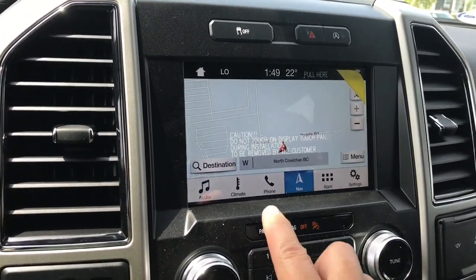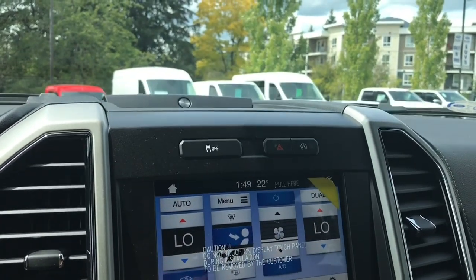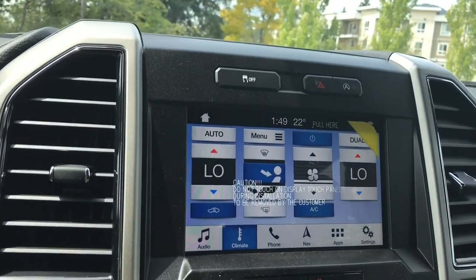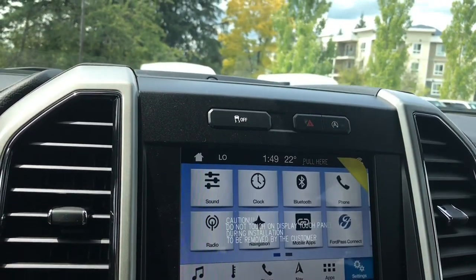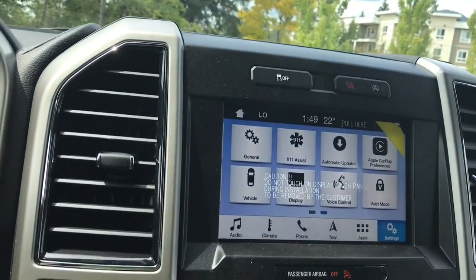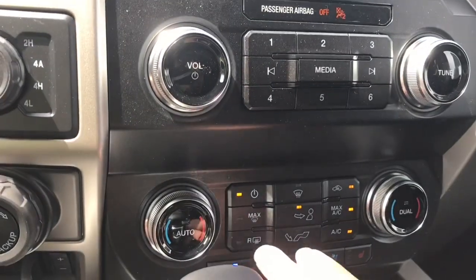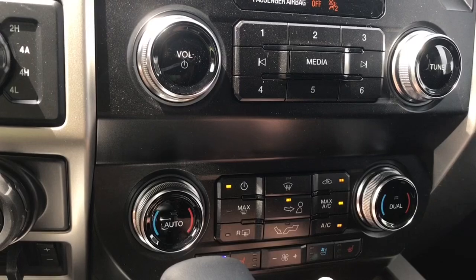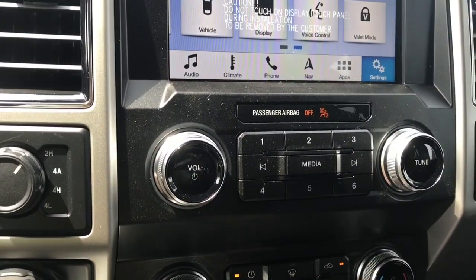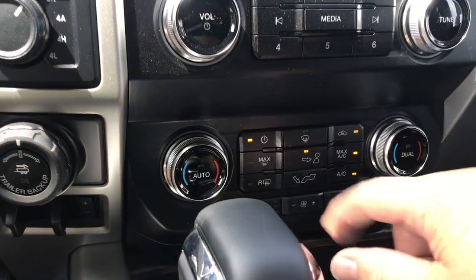You can touch on your climate and you're seeing dual climate control as well as the rear defrost, and you can go into settings and slide through for different options — things like automatic updates, Apple CarPlay and so forth. Your volume and tuner are located there, along with dual climate control with heated and cooled seats for driver and passenger, AC, max AC, and front and rear defrost.